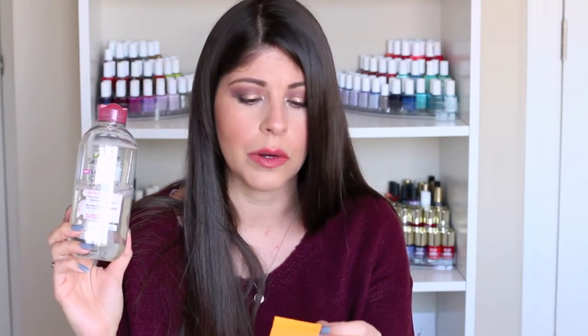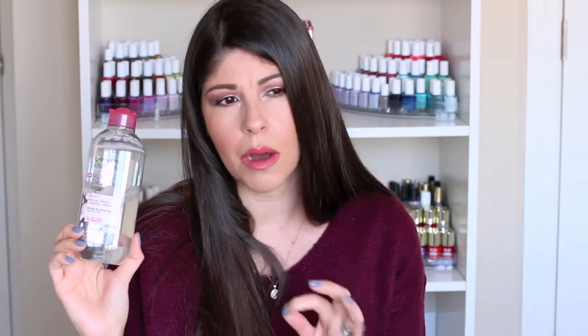PHNB stands for polyaminopropyl biguanide, and it's a preservative that is supposed to help remove makeup off your face, but it can cause cancer. It's dangerous, and I don't like that I'd be putting something onto my face that can be cancerous. Unfortunately, a lot of makeup removing products have this ingredient, so definitely do your research before buying a micellar water type product, because I wouldn't purchase it if it had PHNB.